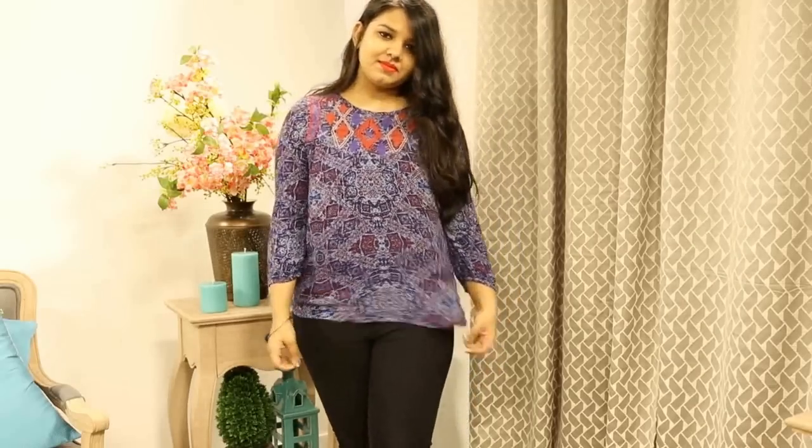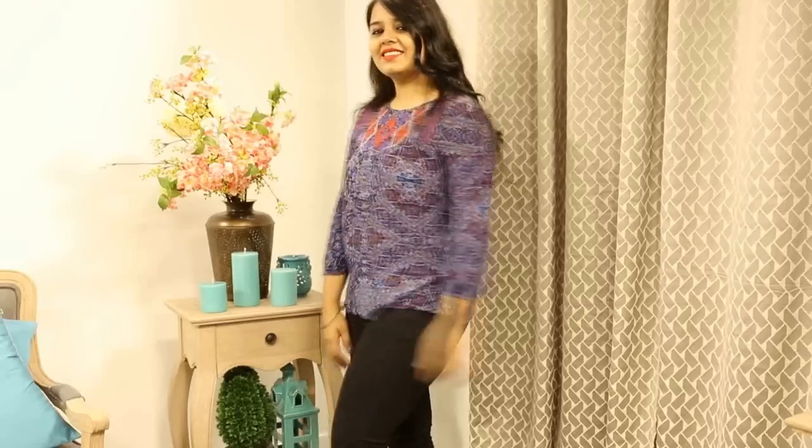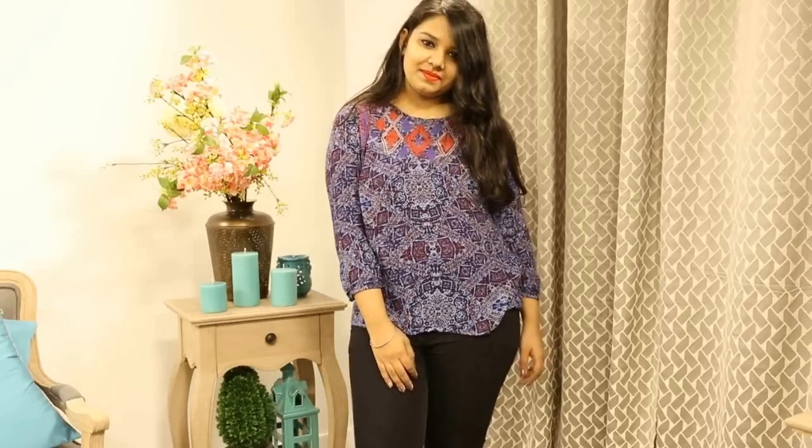The next thing I got is this multicolored top. The material is very thin and so soft. It also has a little embroidery detail here. I loved the color combination - I think this is like the perfect go-to comfortable clothes that you can wear when you're going out.